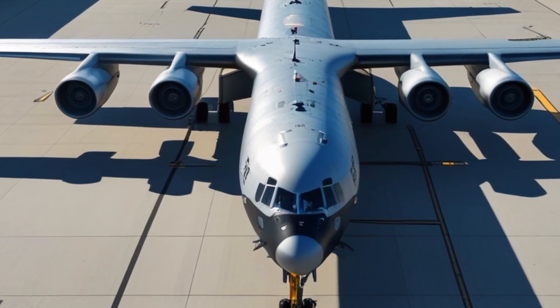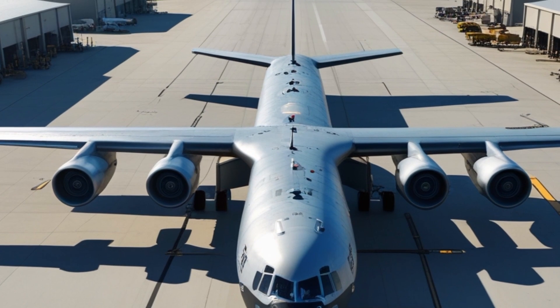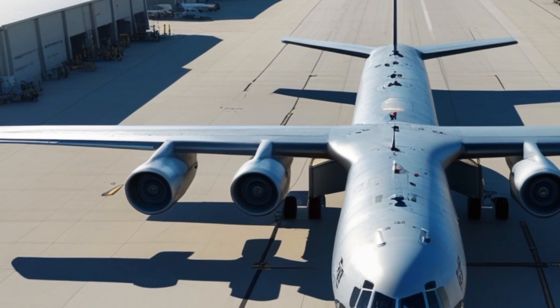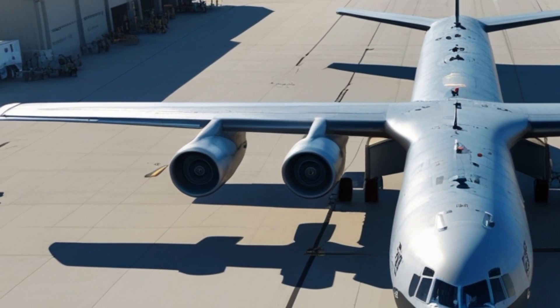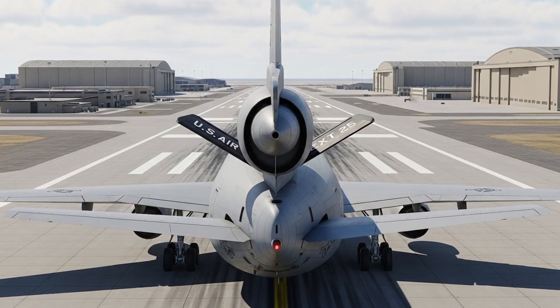In its updated 2025 version, these engines are now upgraded to more fuel-efficient turbofans with lower emissions and better thrust performance. That means this aircraft can travel farther and refuel more aircraft with less fuel consumption itself — a major improvement over older models.